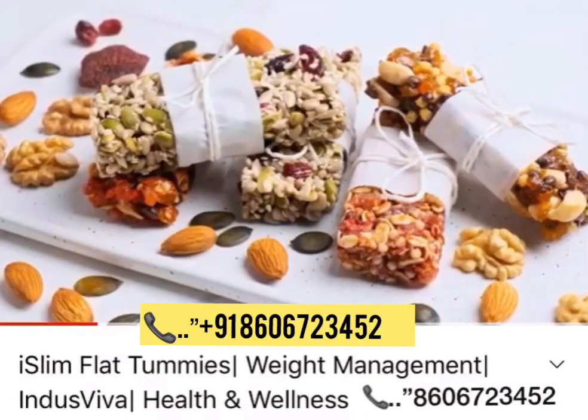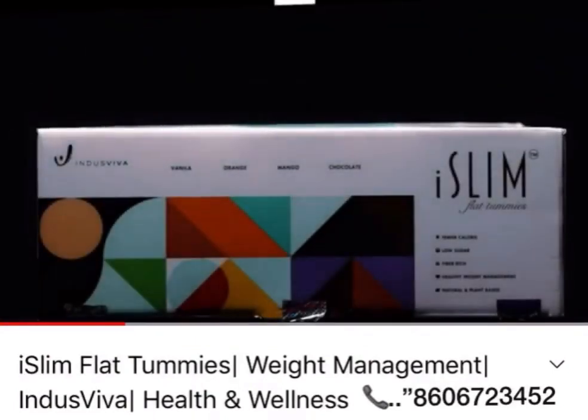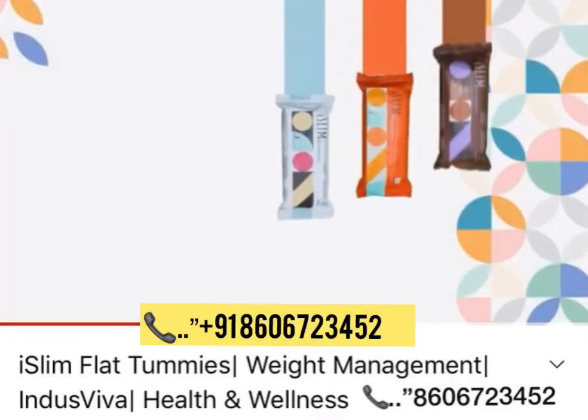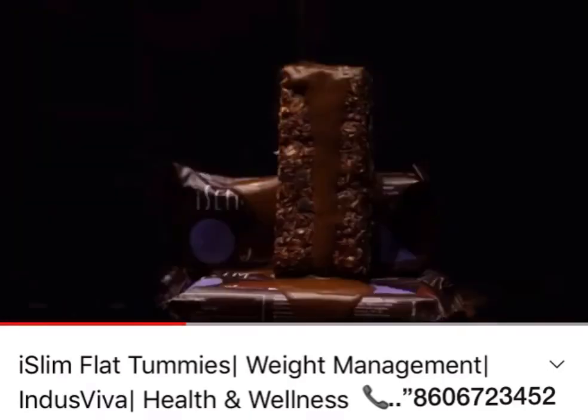Unlike other protein-based slimming bars available in the market, Iceland Flat Tummies is rich with a patented herbal concoction for effective weight loss. This bar is presented in 4 mouth-watering flavors: mango, orange, vanilla, and chocolate.